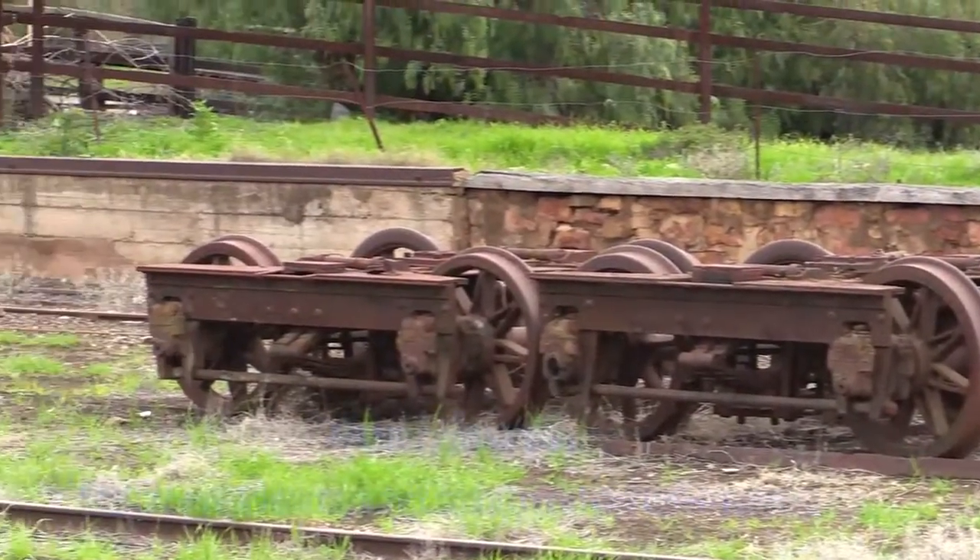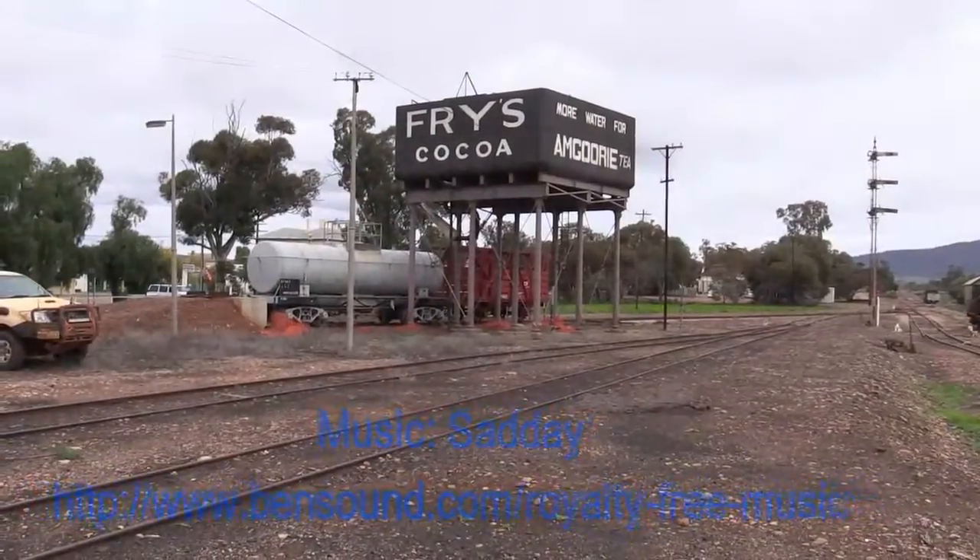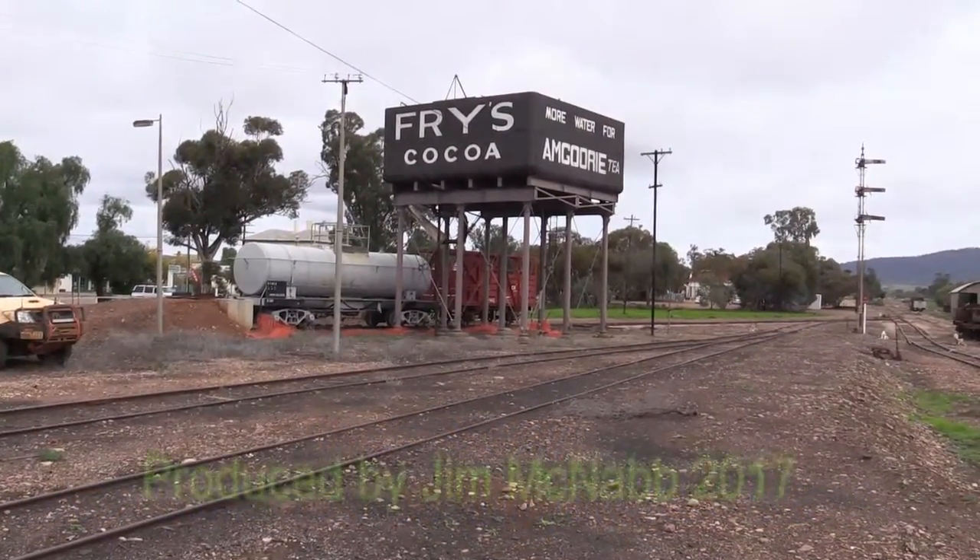What a shame — railway history has gone by the wayside. Thanks for watching, everyone.